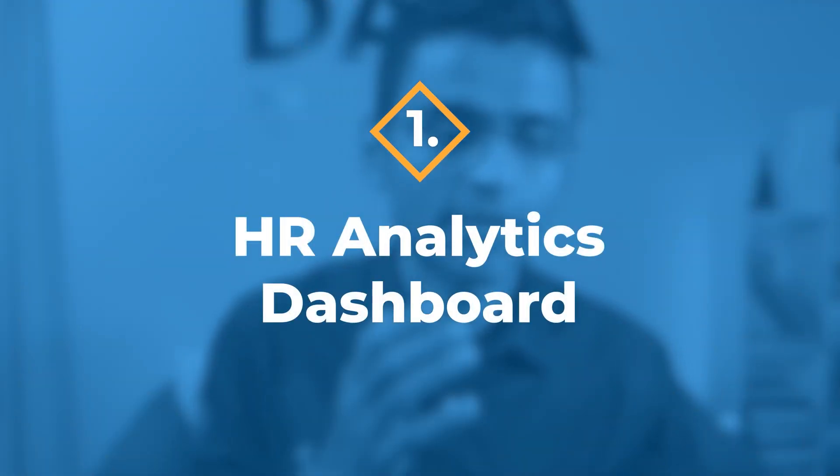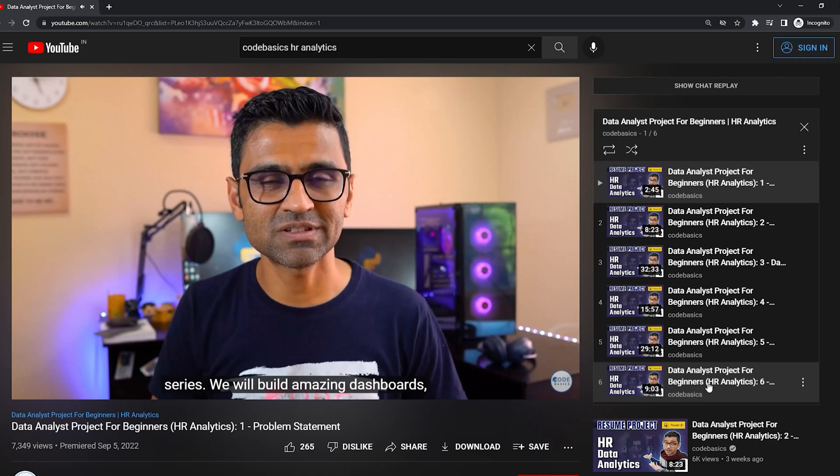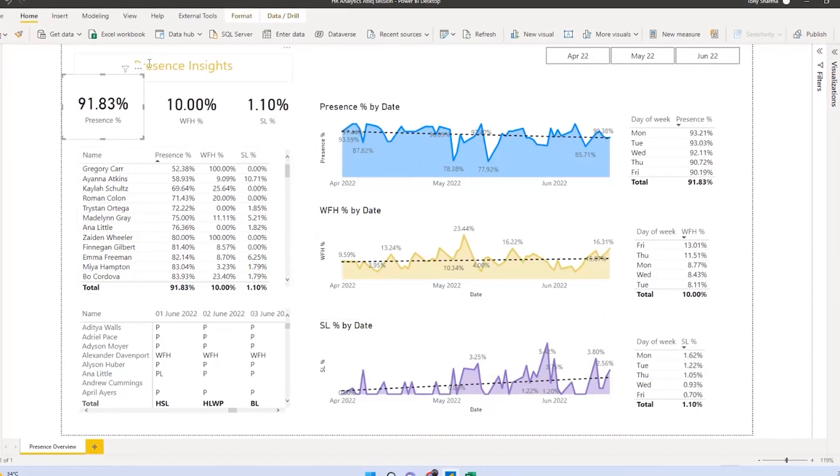The first project is an HR analytics dashboard where we invited the HR manager of a software company called Atlic Technologies and used a real dataset to build an employee presence insights dashboard. This is a guided project with an entire playlist available — check the video description below. We worked through the problem statement, data gathering and transformation, creating metrics and DAX measures in Power BI, then built a visualization dashboard in Power BI.